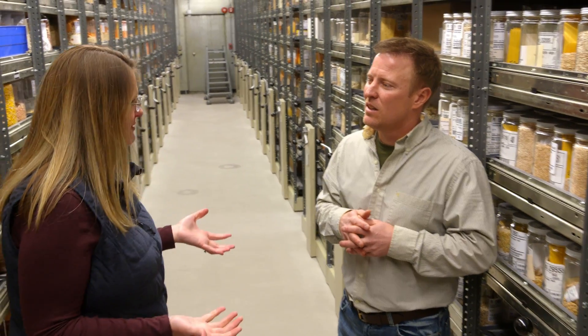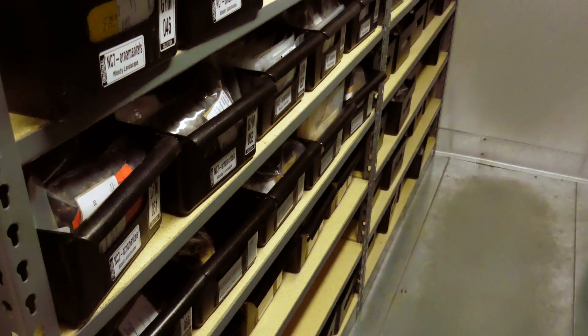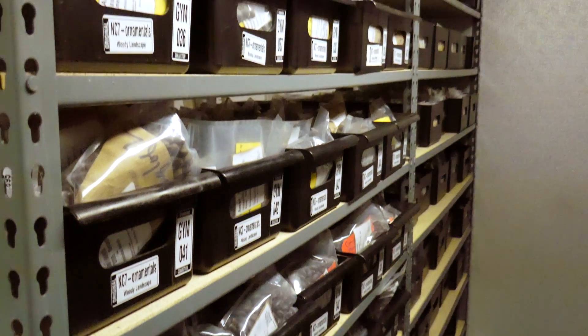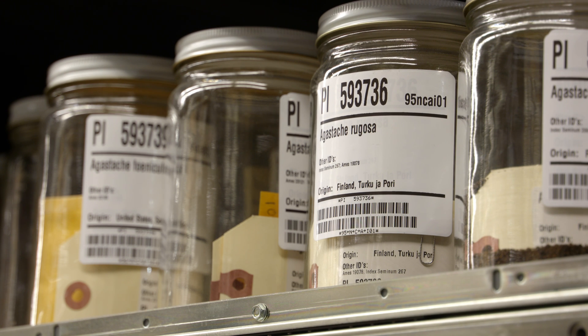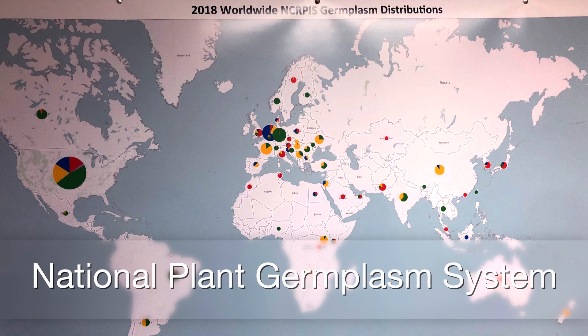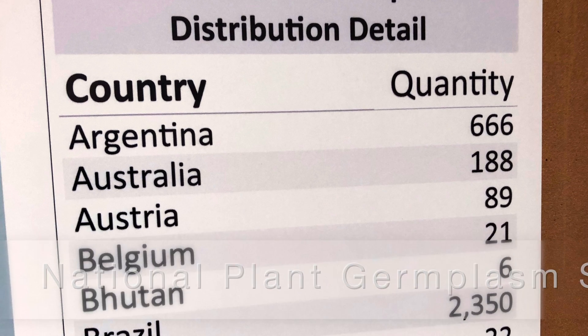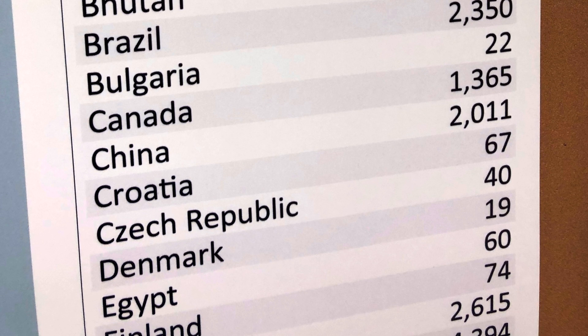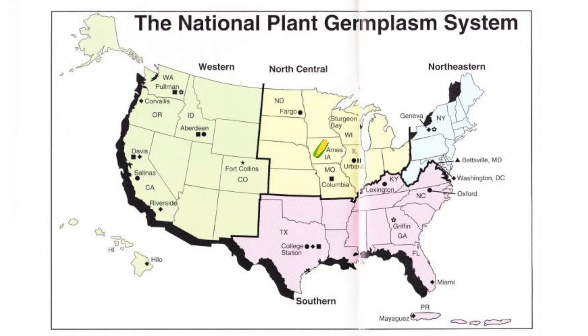How many requests do you get for seeds every year? We get lots of requests, and sometimes we don't always honor those. But on average, at least recently over the last year or so, we've been distributing about 60 to 65,000 packets of seeds per year, and that's just out of this site. The North Central Regional Plant Introduction Station is part of a very large organization called the National Plant Germplasm System, and there are a lot of other gene banks that play into this game of seed saving. They might maintain a very different group of taxa because it might be more environmentally appropriate in their location — like corn here in Iowa, which is in the corn belt.